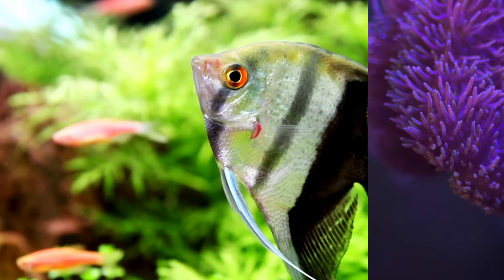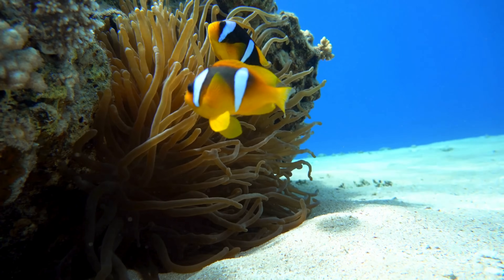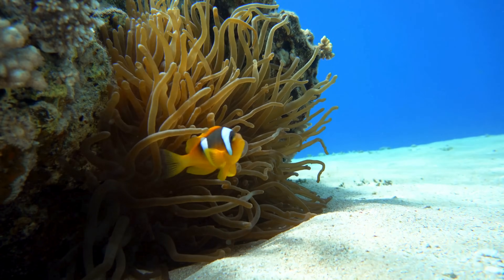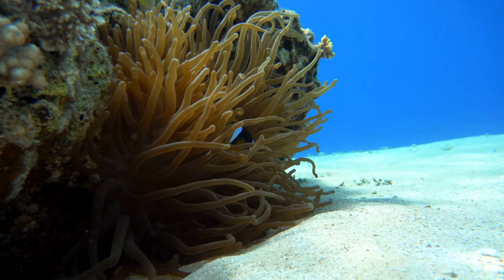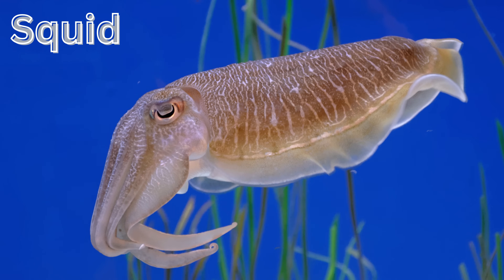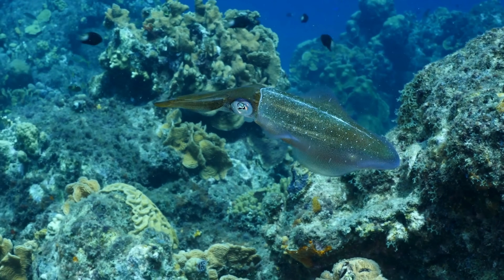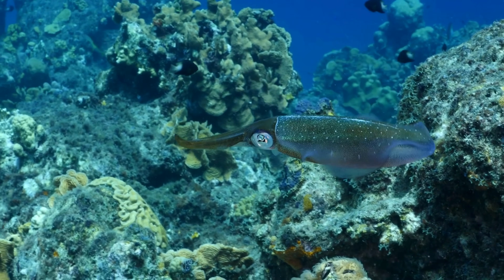...patterns. Coral — though it looks like a plant, coral is made of tiny animals called polyps, creating colorful reefs that are home to many creatures. Squid — squid have long flexible bodies with ten arms and can squirt ink to confuse...